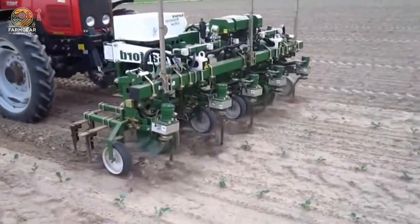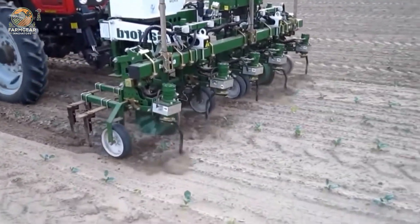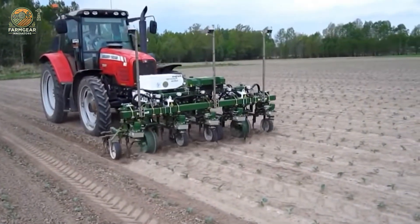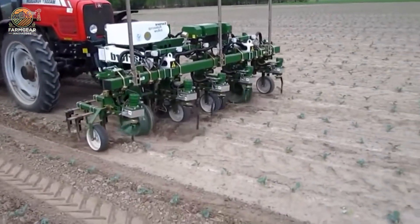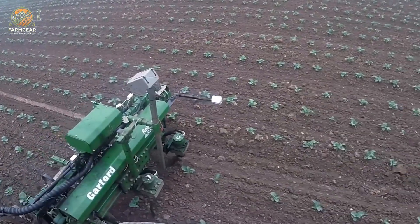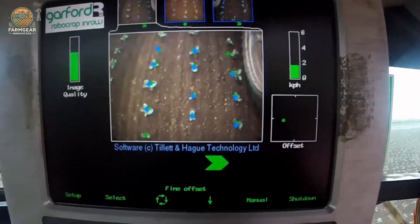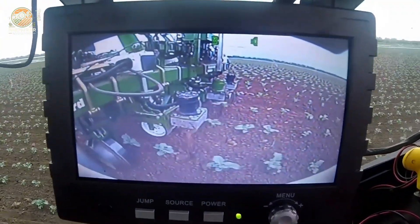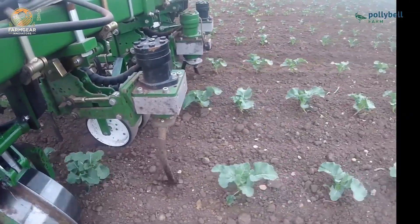The Garford electric inro weeder is particularly well suited for cultivating crops with uniform plant and row spacing, such as seedlings or vegetables where precise weed control is critical. Its ability to handle situations where the foliage of one plant is distinctly separated from another makes it invaluable for maintaining crop health and optimizing yields. The machine's robust construction ensures reliable performance even in challenging field conditions, while its user-friendly design simplifies operation.